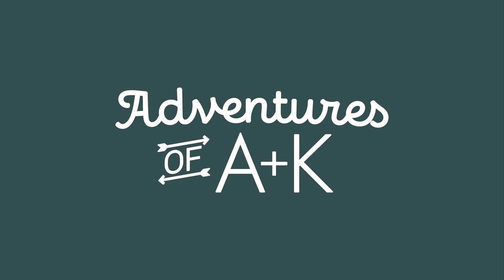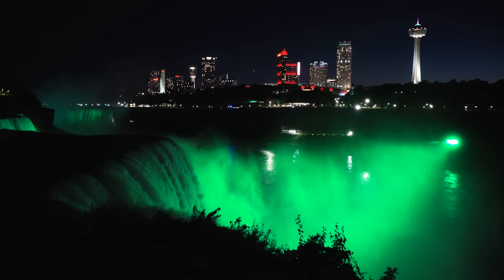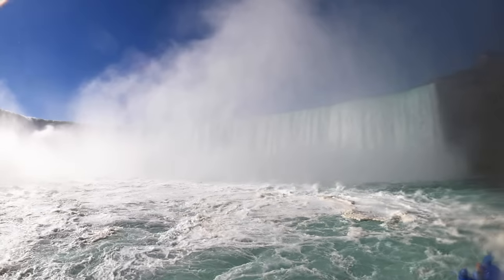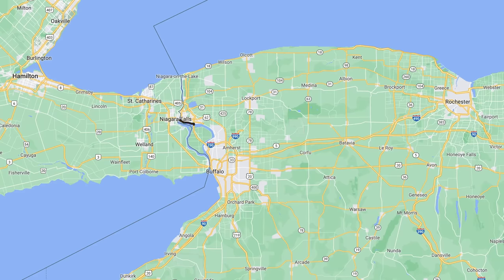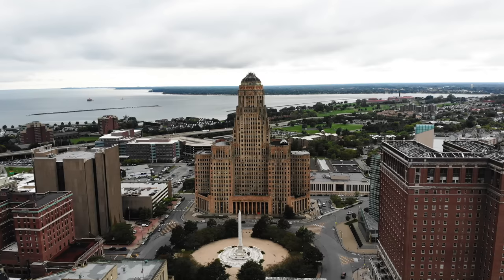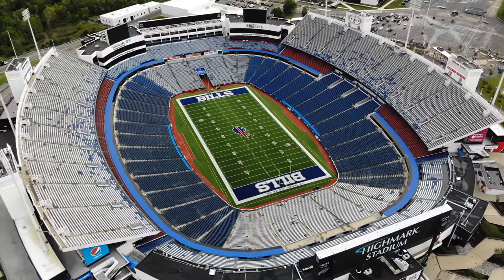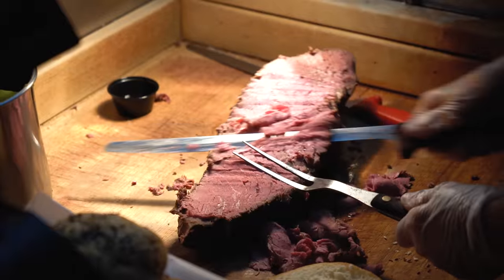Yesterday we explored Niagara Falls on the U.S. side for the first time ever and had a blast getting soaked by the falls, checking out different overlooks, and riding a boat to Horseshoe Falls. We're headed just a bit south of Niagara Falls to the city of Buffalo, New York. Buffalo is the second largest city in the state of New York, known for its art deco architecture, great art scene, the mighty Buffalo Bills and Sabres, and some unique and iconic food items. Today we're trying as many iconic Buffalo food items as we can, both in the city and on the outskirts.